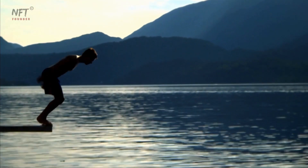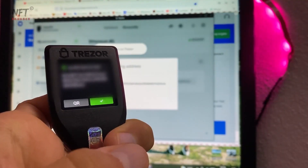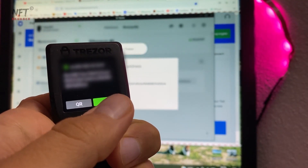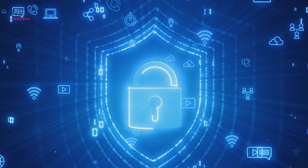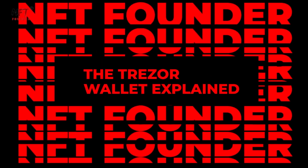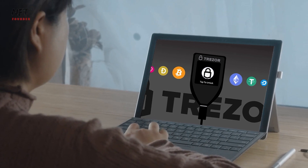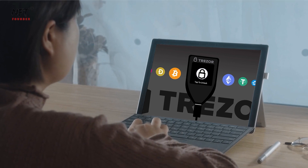So, without further ado, let's dive into the captivating world of the Trezor Hardware Wallet and discover the ins and outs of this state-of-the-art device. Let's start by understanding what the Trezor Wallet is and the company that stands behind this highly regarded device.